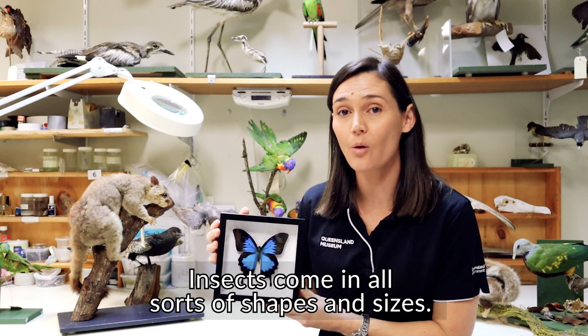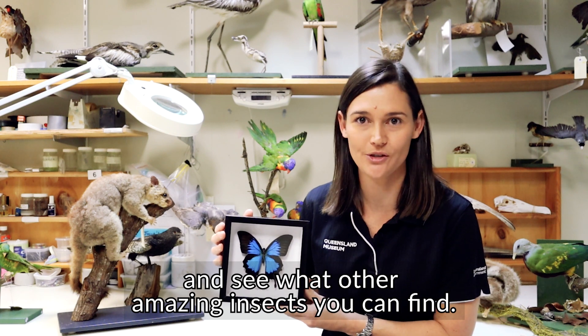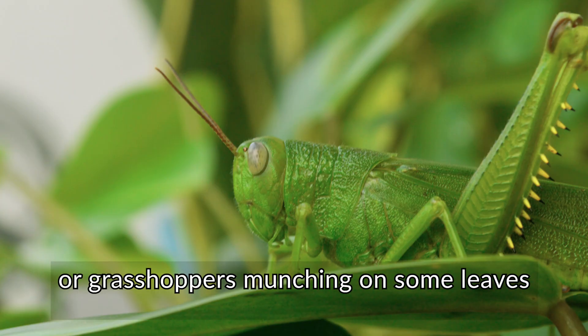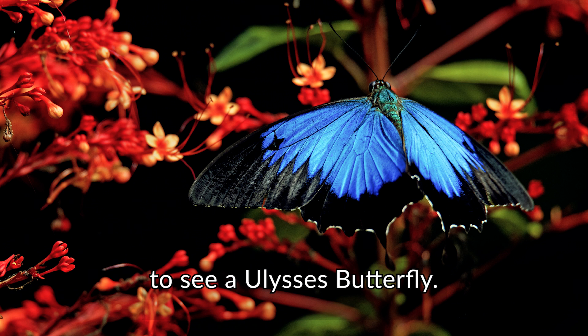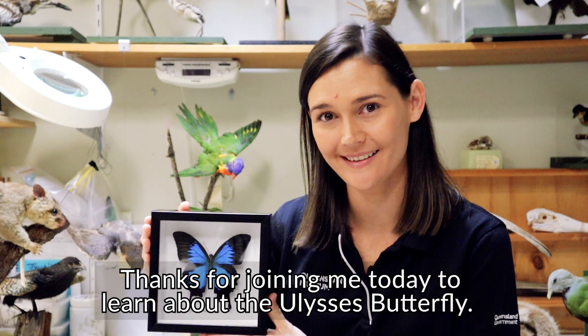Insects come in all sorts of shapes and sizes. Why don't you go out sometime and see what other amazing insects you can find. You might see some bees buzzing around flowers or grasshoppers munching on some leaves, or you might even be lucky enough to see a Ulysses butterfly. Thanks for joining me today to learn about the Ulysses butterfly. Bye for now.